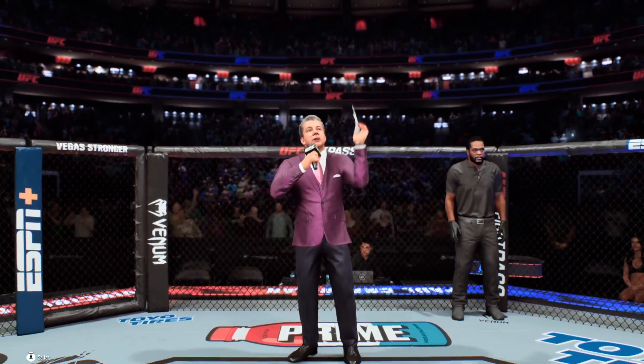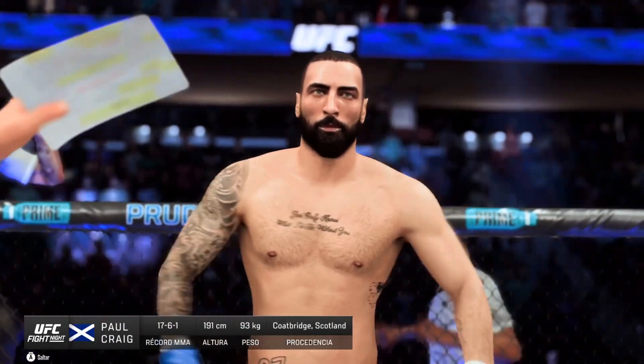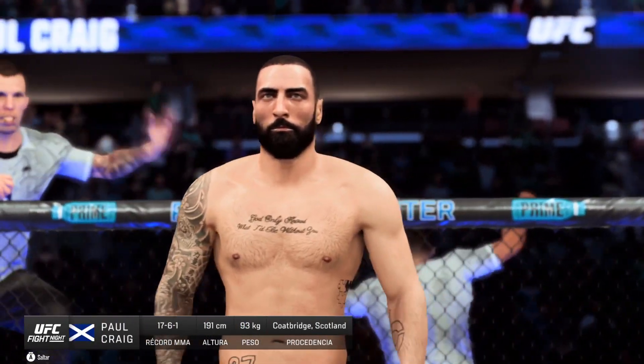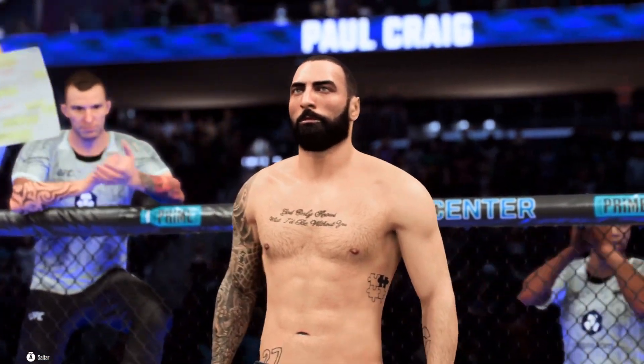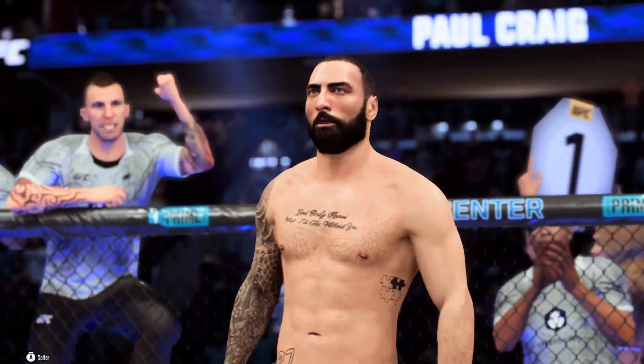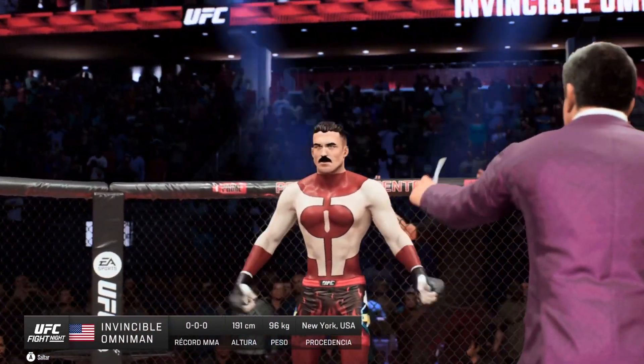Ladies and gentlemen, this fight is three rounds in the UFC heavyweight division. Introducing first, fighting out of the blue corner, Paul Benjudev! And now introducing his opponent, fighting out of the red corner — Assassin!